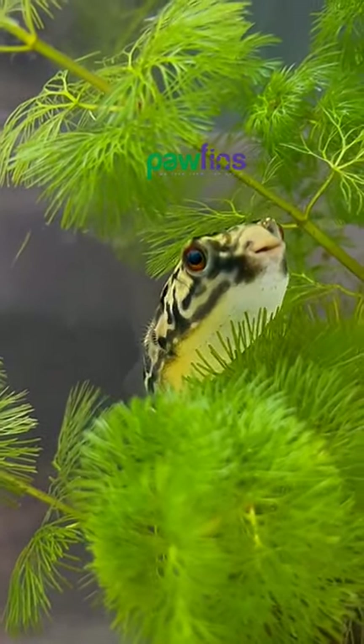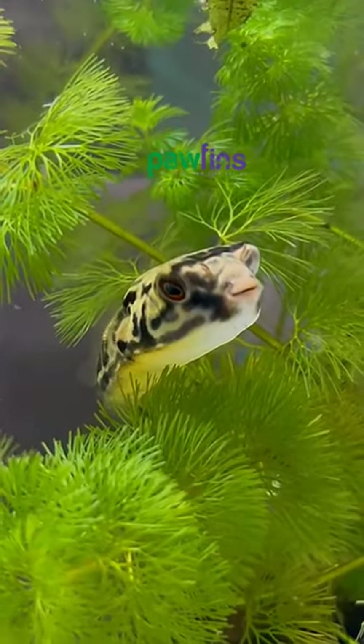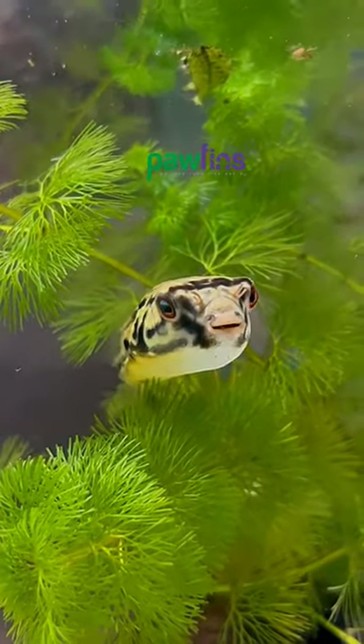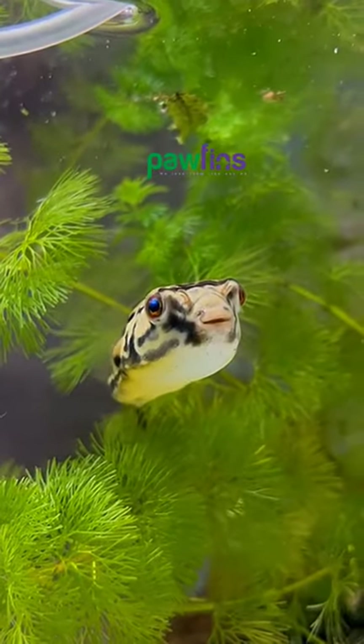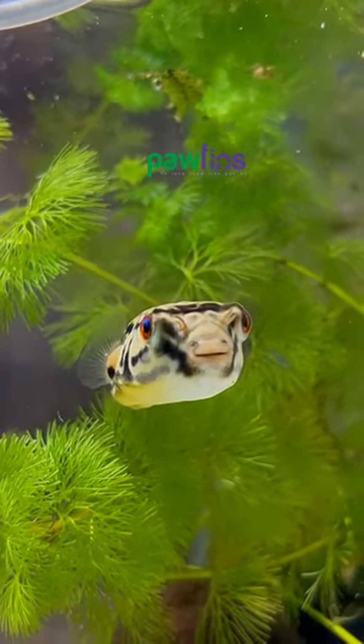This is a very striking fish. This is a very strong fish. This is a full yellow color tail.